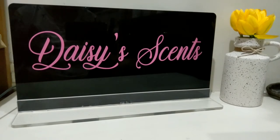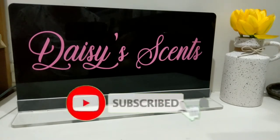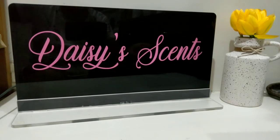Before we proceed to the video, if you haven't subscribed, I hope that you consider subscribing to my channel — it helps my channel grow, and slowly my channel is growing, so I would love for you to be part of my growing family. Okay, I have here six perfumes that I am going to share with you.